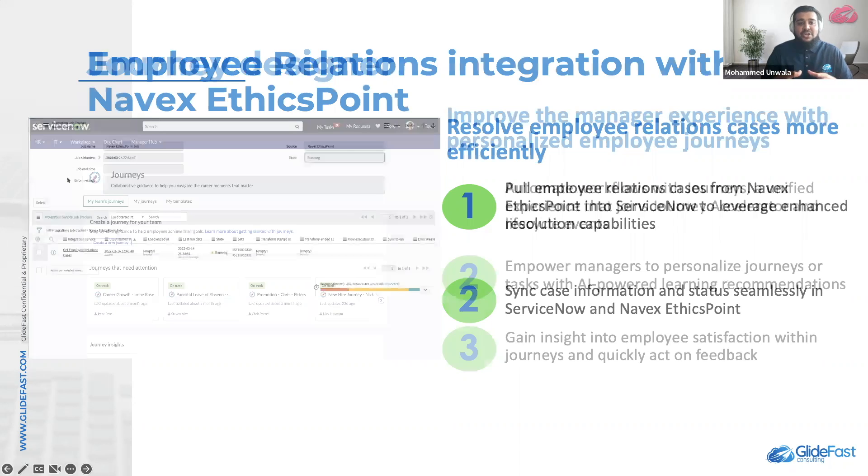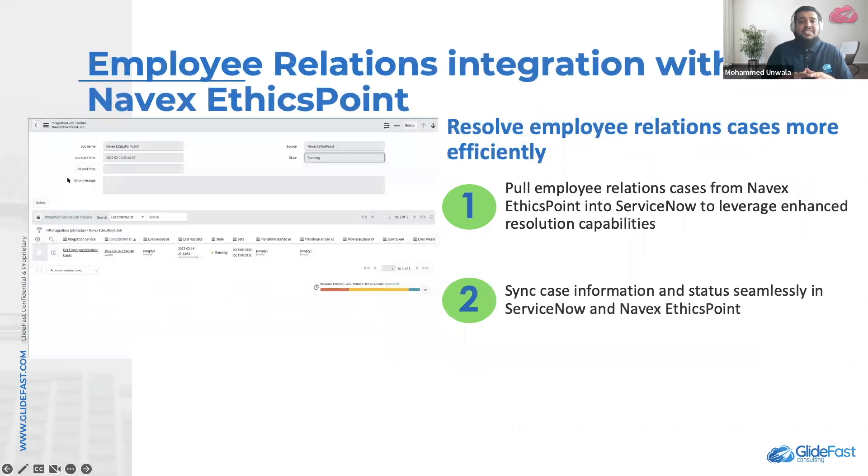Finally, we'd like to close by talking about employee relations integration with Navex EthicsPoint. The ServiceNow employee relations integration with Navex EthicsPoint application pulls all the employee relations cases into your ServiceNow platform, enabling your HR agents to work on cases from your ServiceNow instance. Activating this application automatically activates enterprise service management and integration framework, the employee relations application, and the Navex EthicsPoint spoke.